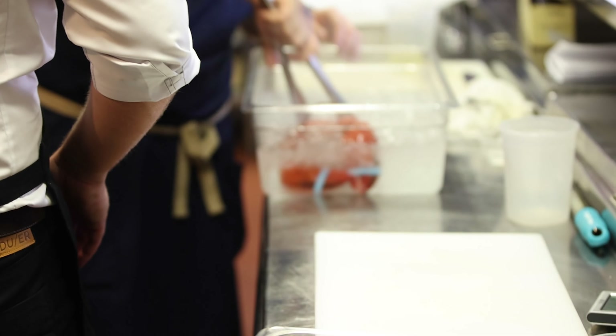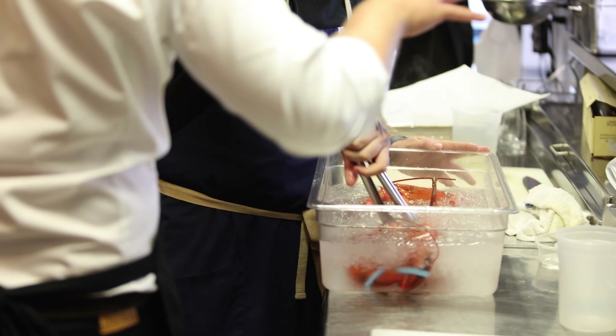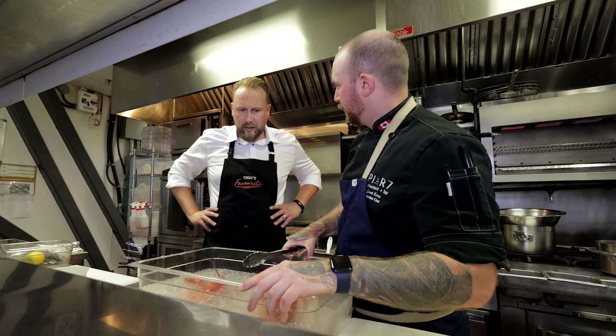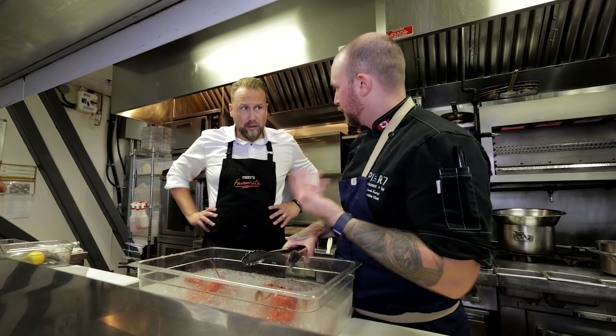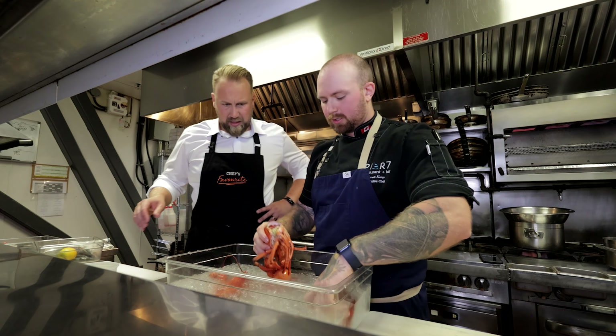Plunge it in the ice water. See how the shells change color? Isn't that cool? Why is that — is that something to do with a chemical? Yeah, it's just a chemical reaction in the shells. Our beautiful east coast lobsters turn red, whereas the Caribbean ones we were talking about earlier, they turn orange. Take the tail off — keep that.